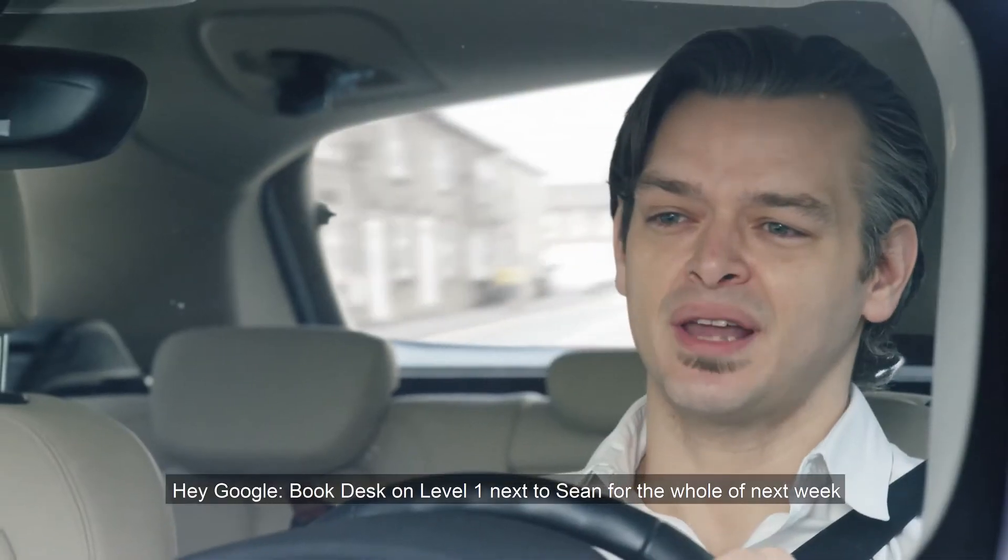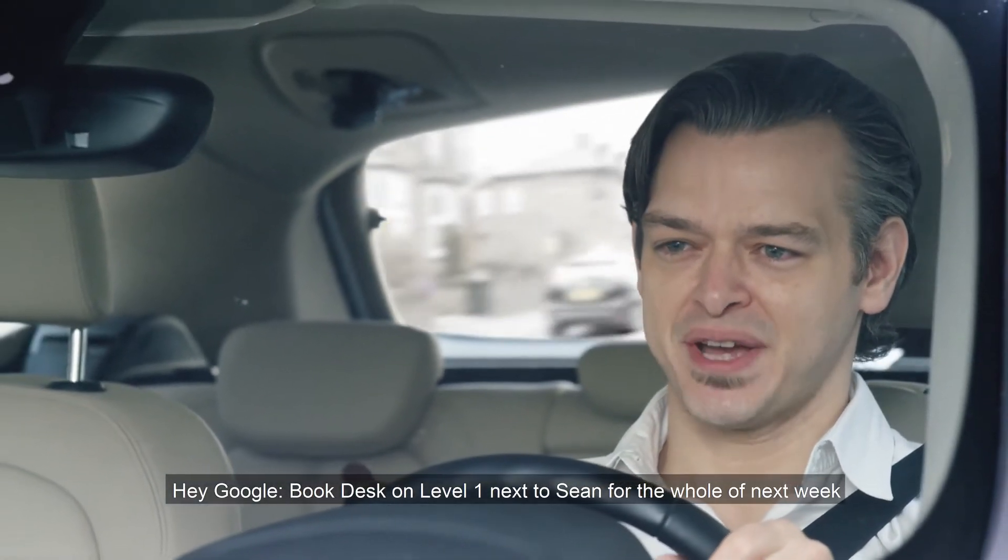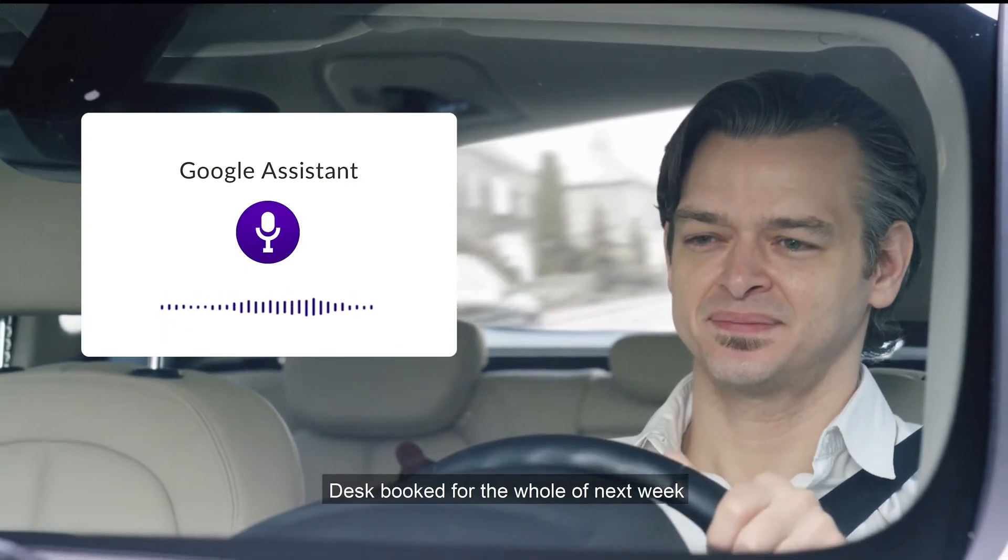Hey Google, book desk on level one next to Sean for the whole of next week. Desk booked for the whole of next week.